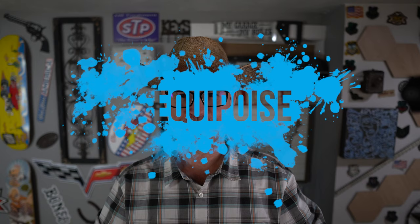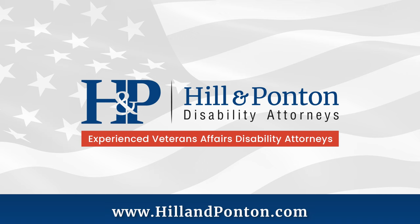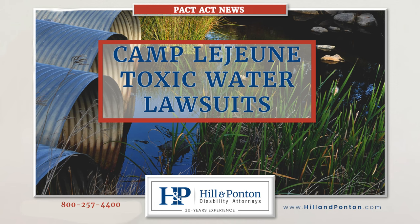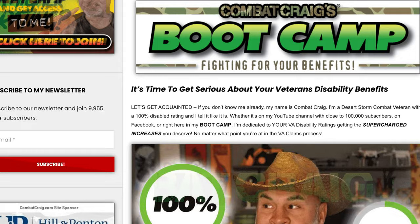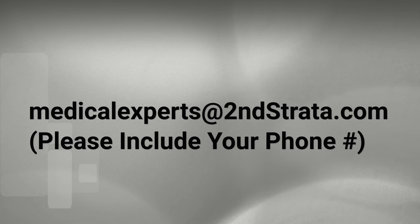If you need to appeal your VA claim, check out Hill and Ponton at hillandpotten.com to see if they can help. Also, if you were at Camp Lejeune between 1953 and 1987, you may be eligible for additional benefits — links for both are in the description. Don't forget to sign up for my bootcamp. If you're missing a diagnosis, severity of symptoms, or a nexus, and your doctor won't do it for you, send an email to Second Strata to see if they can help with your missing medical evidence.